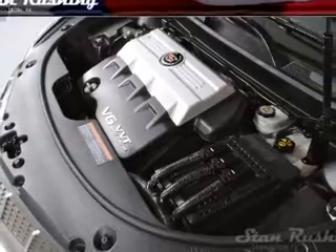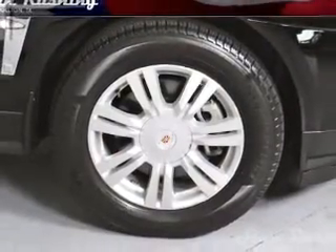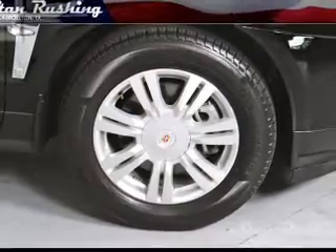Notable features include air conditioning, power door locks, power windows, power steering, cruise control, an alarm system, and an AM/FM stereo with a CD player.